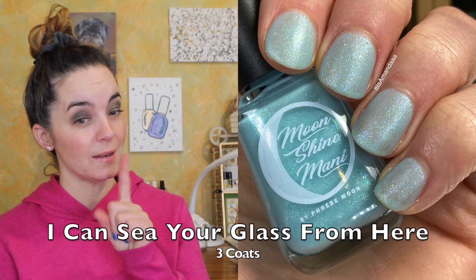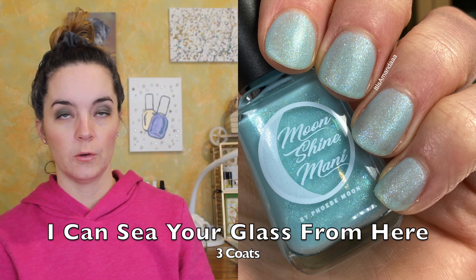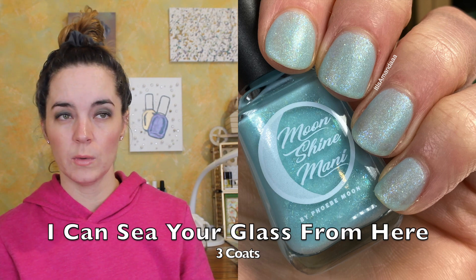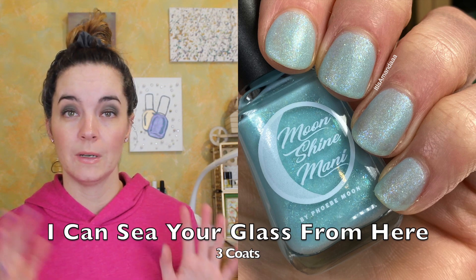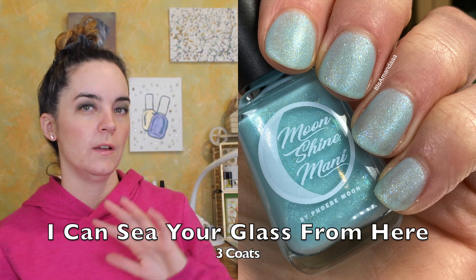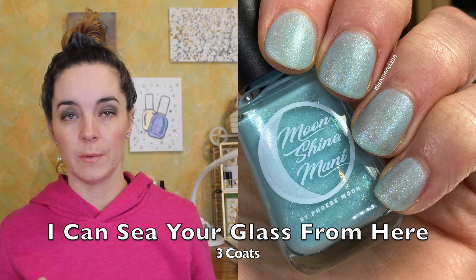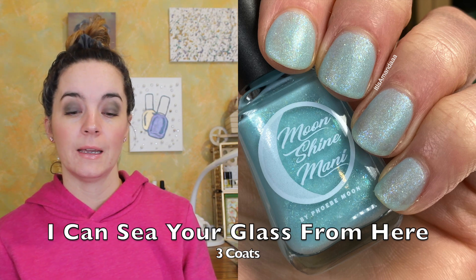The next polish is called I Can See Your Glass from Here, and this is a soft matte sea blue-green filled with blue fleck, micro iridescent green glitters, and gold-green-blue shifty shimmer. This one also needs three coats. I would say this isn't completely opaque in three coats, but I also don't necessarily think it's supposed to be. It looks really pretty in three coats. It's a matte, almost jelly-type finish — very sheer, very shifty. In three coats you can still see a little bit of nail line, but it covers evenly. And that is I Can See Your Glass from Here.